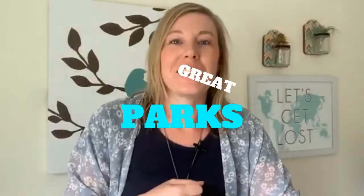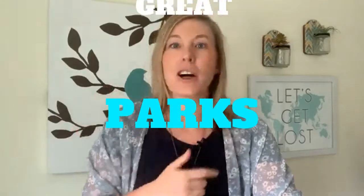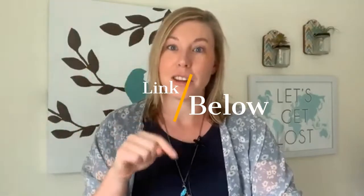Stay tuned because I'm going to share my top five Frederick, Colorado parks with great playgrounds. Hey guys, it's Hayley Bartlett, your Aussie agent, and today I am here talking about five great parks in the Frederick, Colorado area. In the tri-town area we have a bunch of really great parks with playgrounds. I did not realize just how many till I started putting a list together. You can find that list on my blog and I will put the link below.